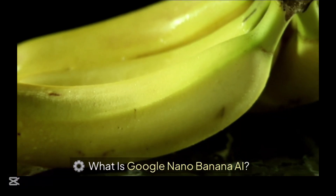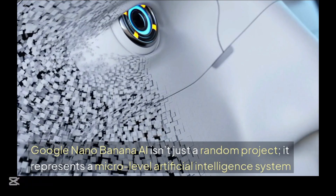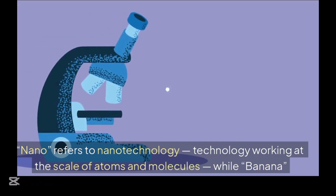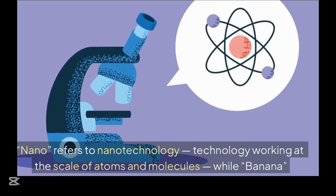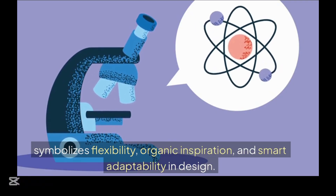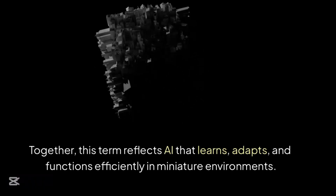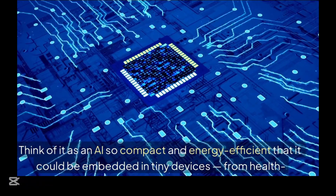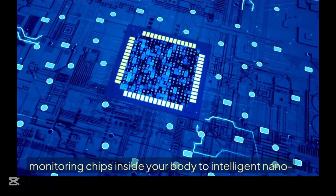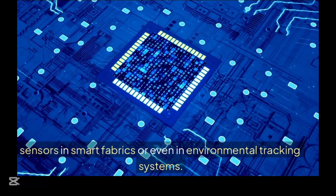So what is Google Nano Banana AI? It isn't just a random project. It represents a micro-level artificial intelligence system designed to operate at an incredibly small scale. Nano refers to nanotechnology — technology working at the scale of atoms and molecules — while banana symbolizes flexibility, organic inspiration, and smart adaptability in design. Together, this term reflects AI that learns, adapts, and functions efficiently in miniature environments. Think of it as an AI so compact and energy-efficient that it could be embedded in tiny devices, from health monitoring chips inside your body to intelligent nano sensors in smart fabrics or even environmental tracking systems.